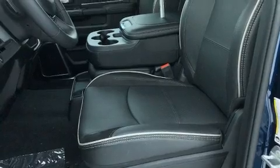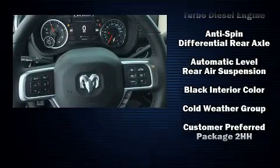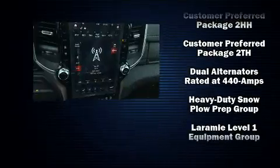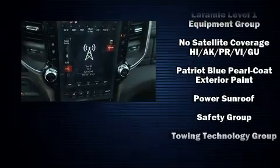Passengers are protected by various safety and security features including front-side impact airbags, a panic alarm, and four-wheel disc brakes with ABS. Brake Assist technology provides extra pressure when applying the brakes.